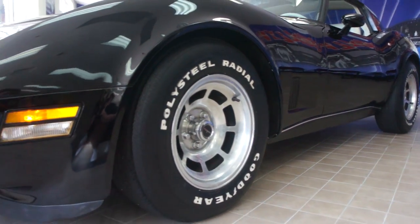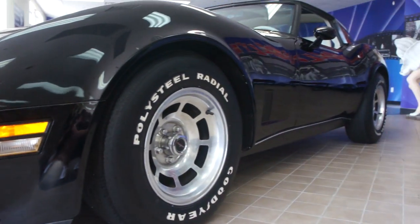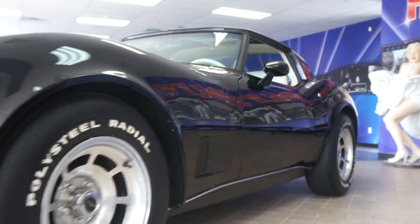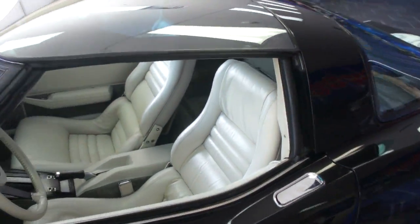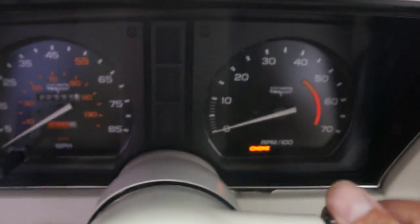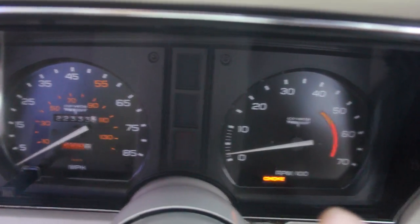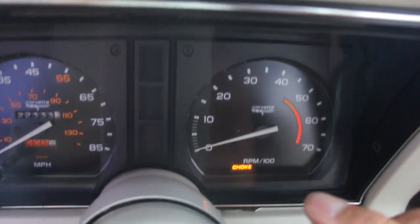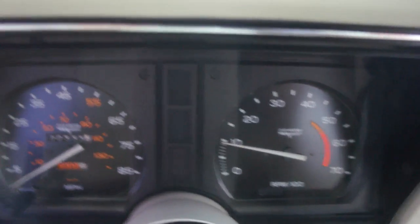Power windows, air conditioning. Just a nice car. 22,000 miles — so cool.